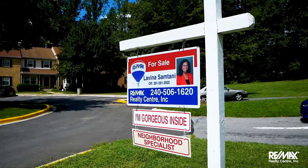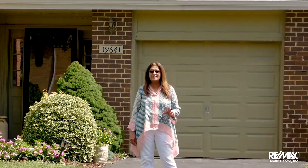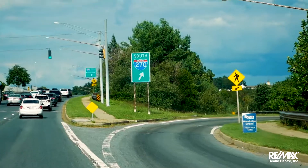Hi, this is Lovina Samthani with RE-MAX Realty Center. Are you ready to see this beautiful colonial house in Germantown and the Colony subdivision? 1,660 square feet, this home features three bedrooms, two full baths, two half baths, a beautiful deck, and is ready to move in. Only minutes away from I-270. Come on in, let me show you this place.